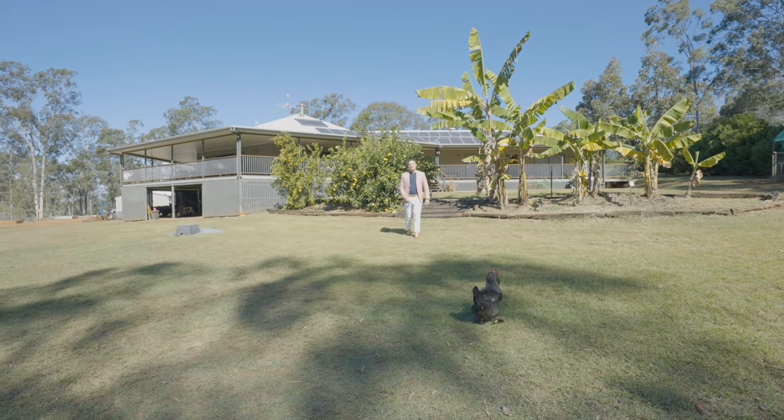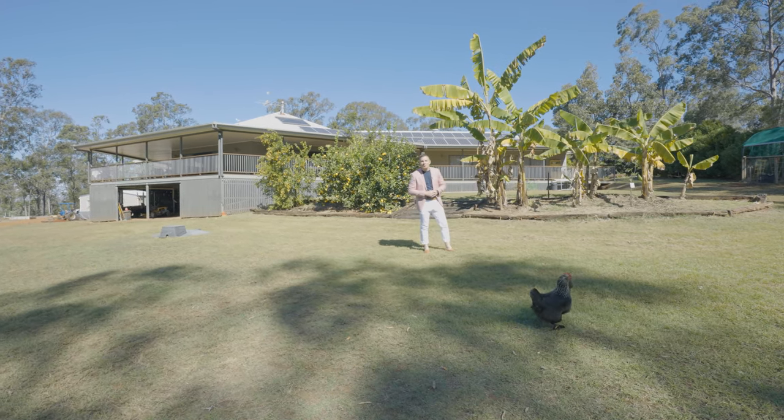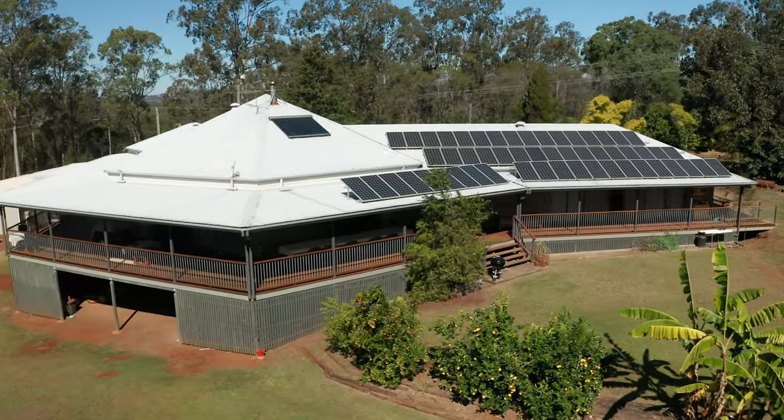Once again guys, I'm Cory Athanades. I look forward to seeing you at one of my open homes, or give me a call for a private inspection today. But if you'll excuse me, it's time to get some eggs. Thanks for listening! Bye.